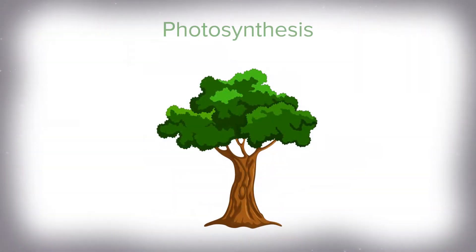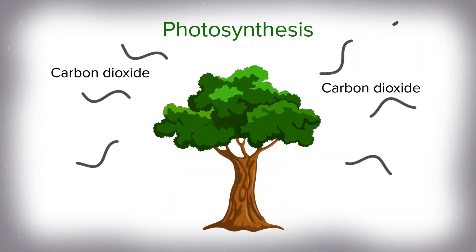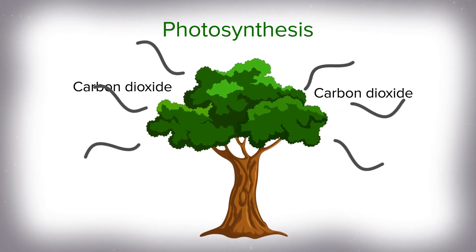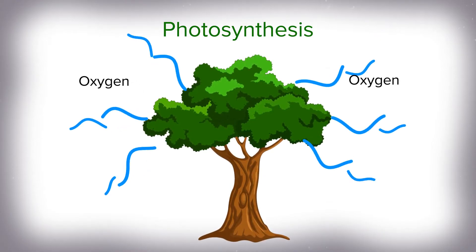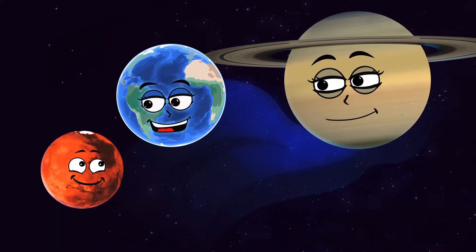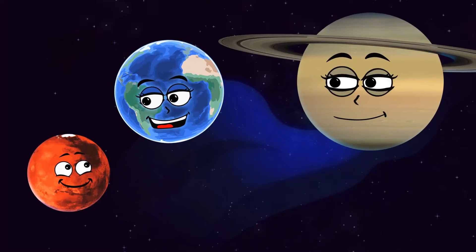In a process known as photosynthesis, they absorb a gas called carbon dioxide, which, alongside water, trees can transform into plant food and oxygen. Isn't that what people use to breathe? That's right. I guess you can see why trees are so important.